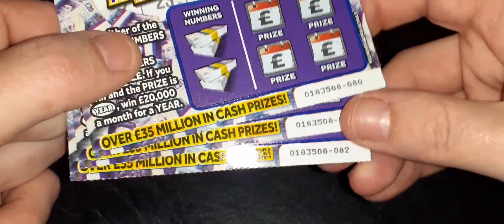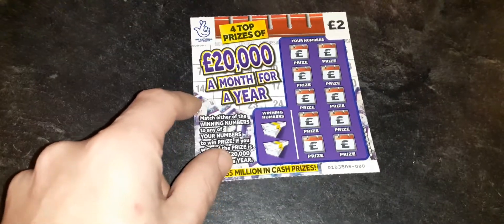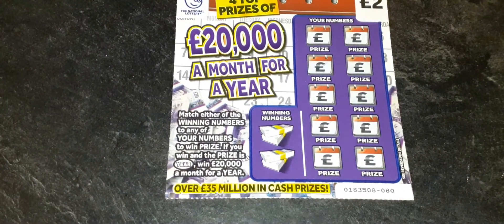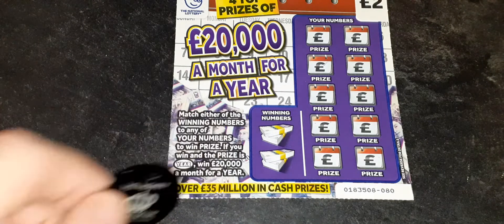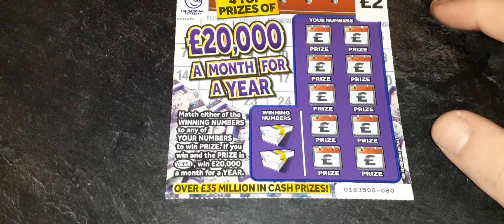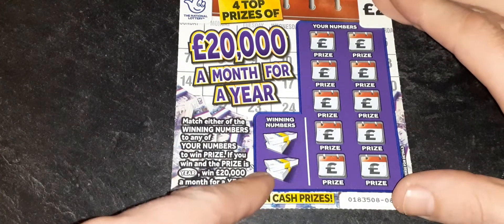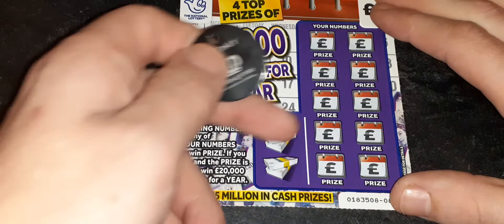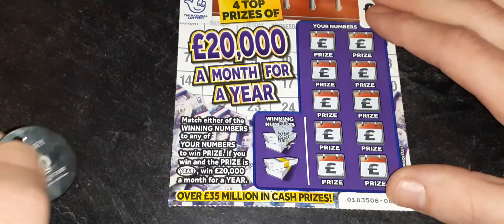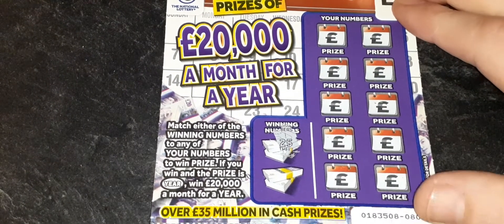We've got ticket numbers 80, 81 and 82. So let's see how we get on with these. We are using the wonderful Miss Money scratching tool today — it scratches these cards fantastically. Hello to Miss Money if you're watching today. With this card, we have two winning numbers and then ten chances to find those winning numbers. They're normally always one away, but let's see what numbers we're looking for — the numbers are very faint on these cards.